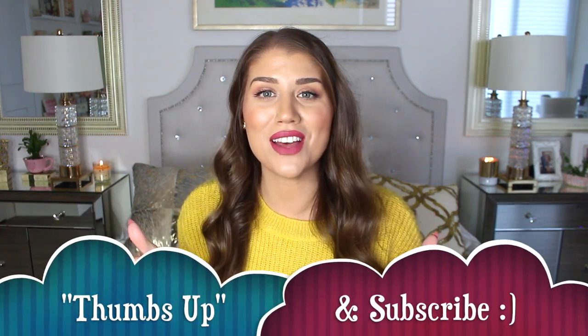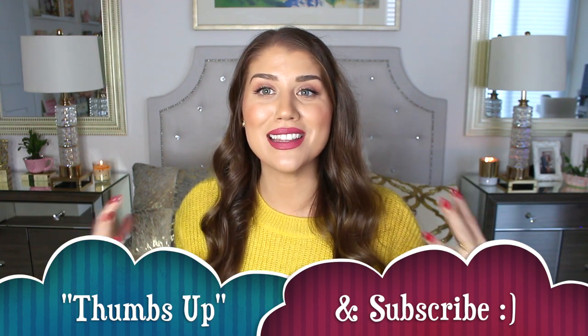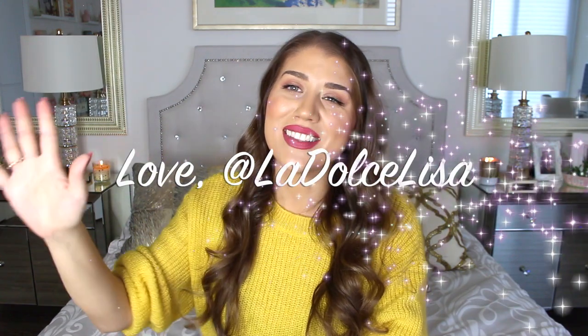So guys, that's everything I bought at Zara! Thank you so much for watching — I really hope you enjoyed this haul. If you did, please give me a thumbs up and don't forget to subscribe to my channel for more videos like this. A lot of the pieces were so affordable and very transitional — you can wear them from spring to summer to winter. I feel like I had a little bit for everyone. Thanks again for watching, and I look forward to seeing you in my next video. Bye guys!